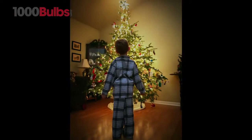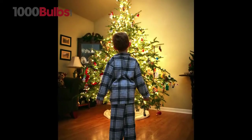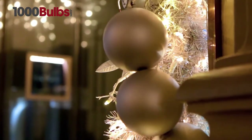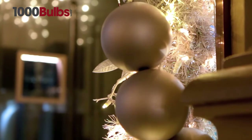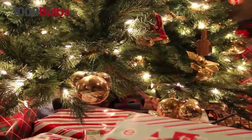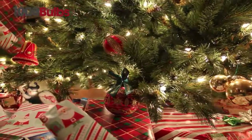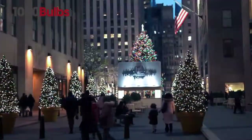Remember running into the living room on Christmas morning to see a beautifully lit tree warming up the room? Bring back that nostalgic feeling with incandescent mini lights from 1000bulbs.com. Families and business owners alike have been creating holiday magic with traditional incandescent mini lights year after year, indoors and out.